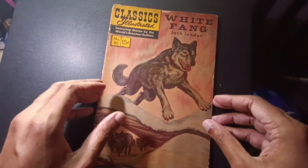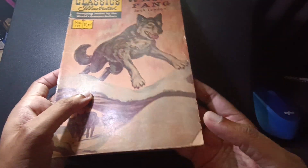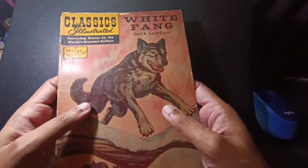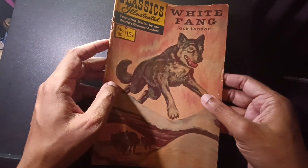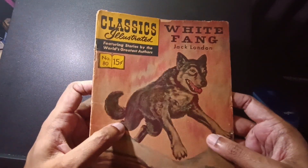Hi, everyone. Sketchman Boris here. So I just want to show off this. I have to be careful because it's actually falling apart. I have to put it back in the plastic bag as soon as possible. I'll read it, but yeah, I just love this.